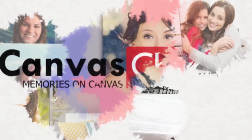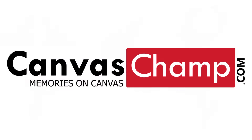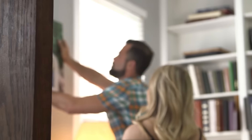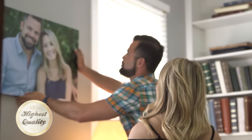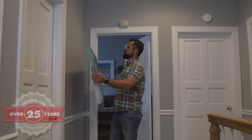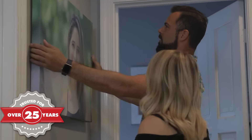We love posting pictures online, but there's nothing greater than hanging pictures on the walls of our homes. Canvas Champ is passionate about showcasing your memories on the highest quality canvases that are equally affordable. Handcrafted by experienced and skilled artisans, each custom canvas print accentuates the aesthetic quality of an already beautiful photo.